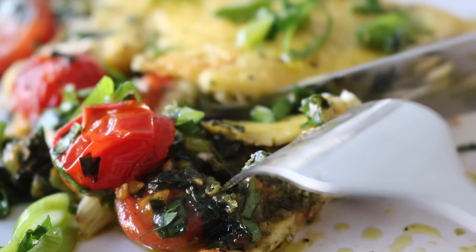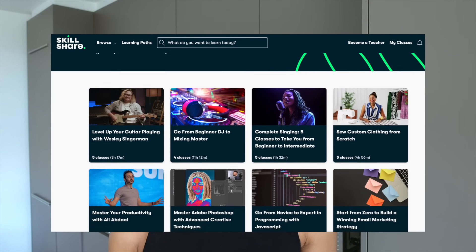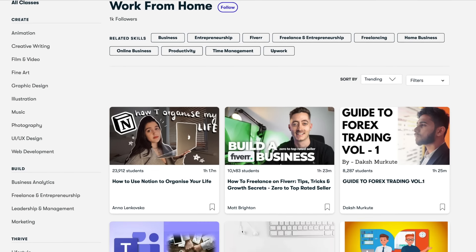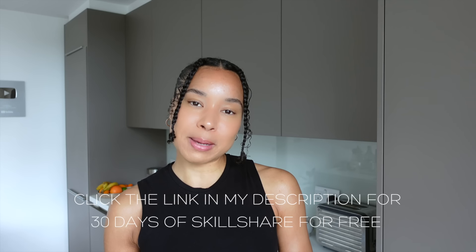This video is sponsored by Skillshare. One of my goals this year is to figure out a sustainable time management practice to balance my work and personal life. Skillshare has equipped me with knowledge across areas like photography, video editing, productivity, time management, and diversifying income. Whether you're a beginner or experienced creator, Skillshare has classes to help you level up. The first 1,000 people to use the link will get a one month free trial.